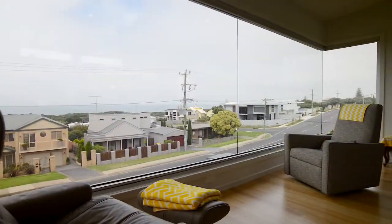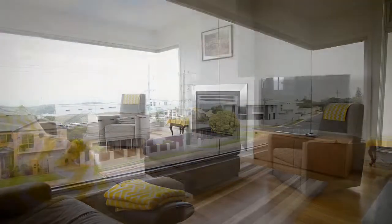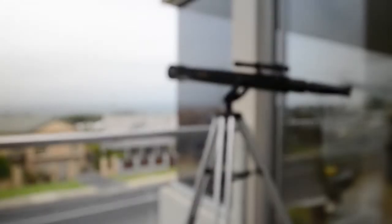Graced with a stunning ocean panorama, this beautifully built LeMate home is a masterpiece in modern coastal architecture.